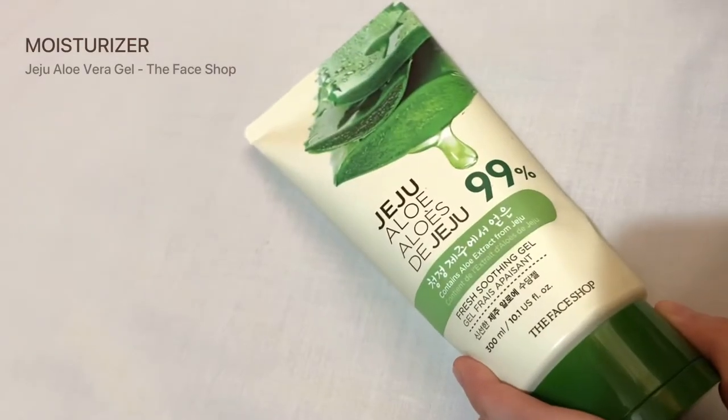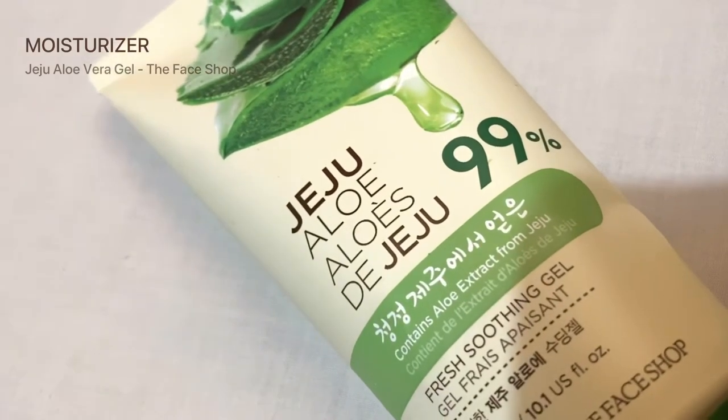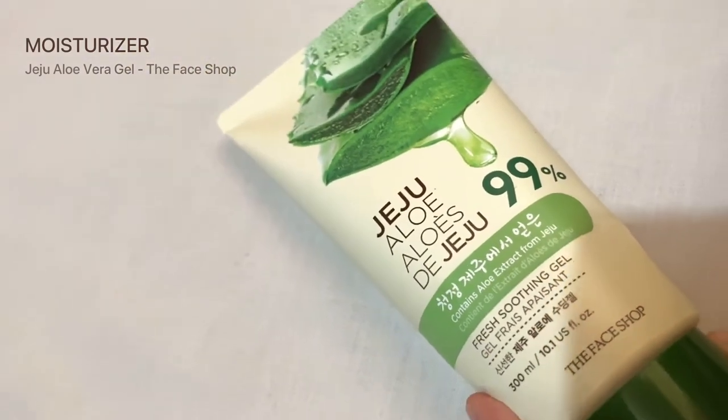This Jeju Aloe Vera Gel is the last product that I apply on my face. What I love about it is that it's made of 99% pure Jeju Aloe Vera extract, unlike other Aloe Vera Gels available in the market. I use this as a moisturizer, and based on my research, it's best to apply a moisturizer after a serum as it locks in everything you've applied. I get a small amount and spread it using my fingers.